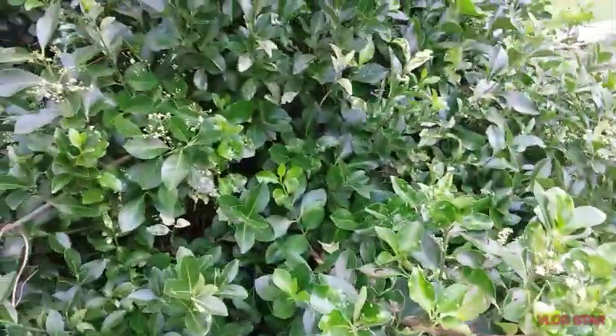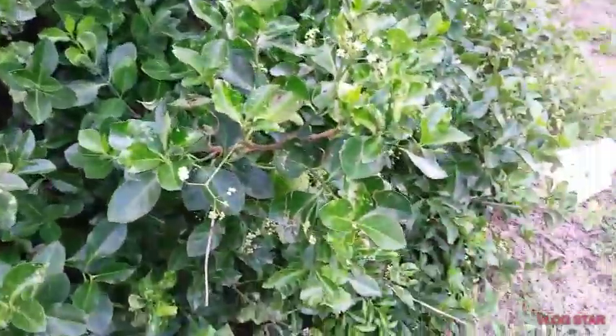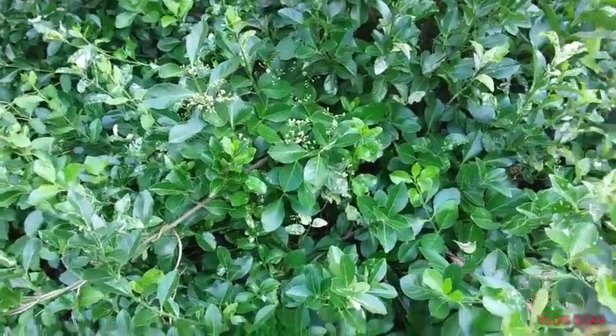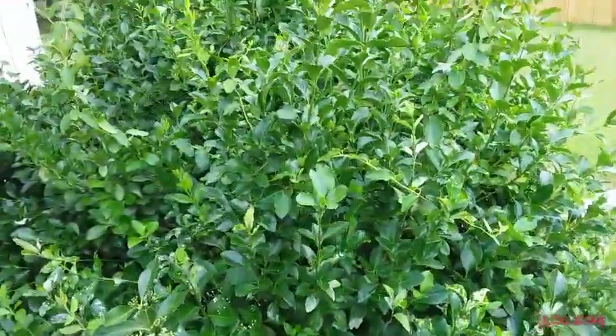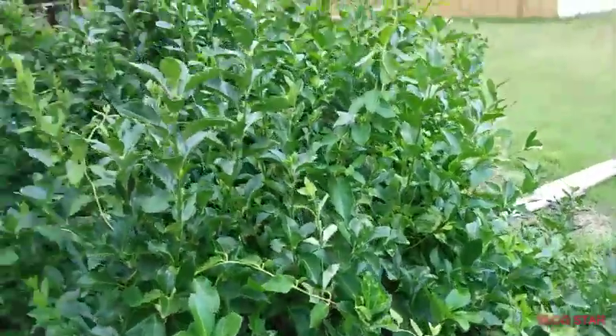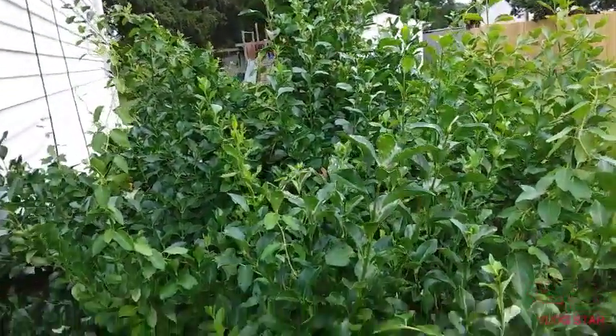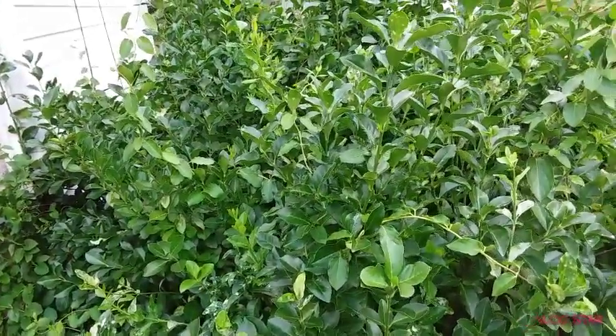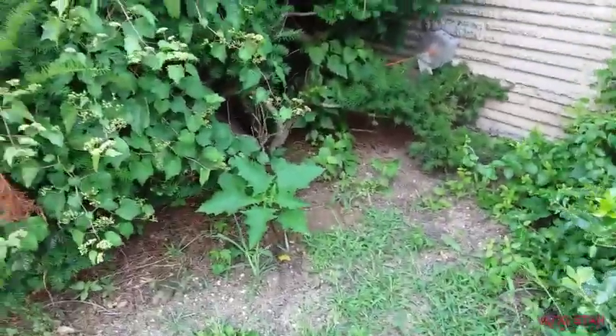Yeah, there's gonna be lots of stuff on this bush. The bigger the bush gets, there's probably gonna be more and more bugs. If you want to see this real quick, maybe go back to the Japanese spindle.